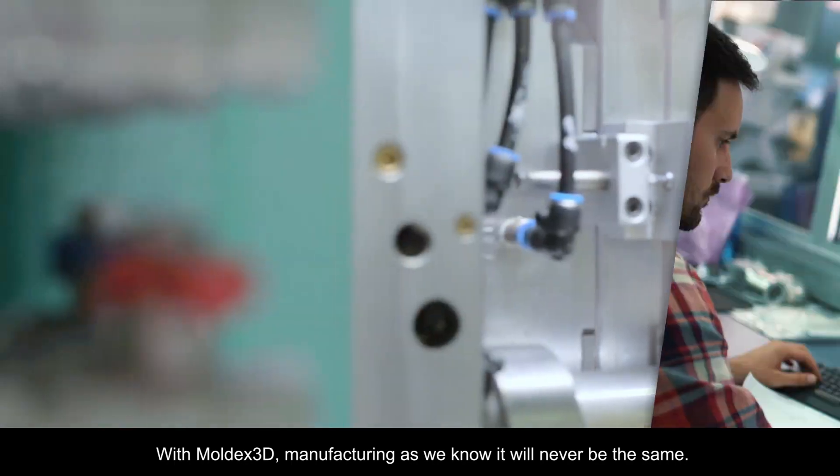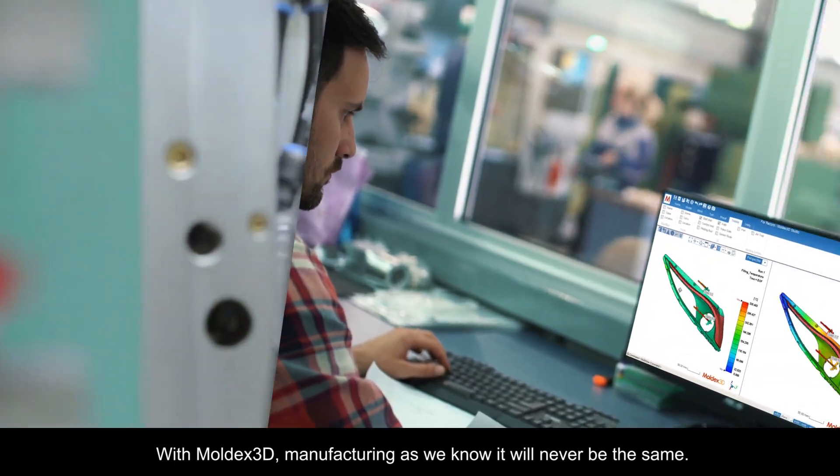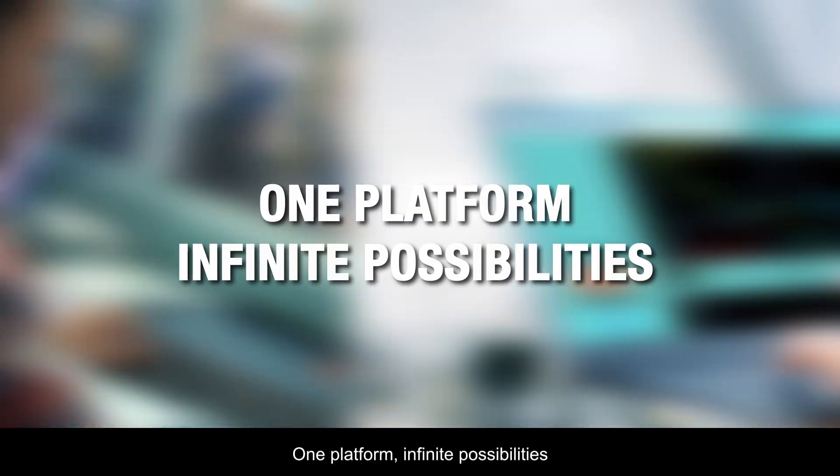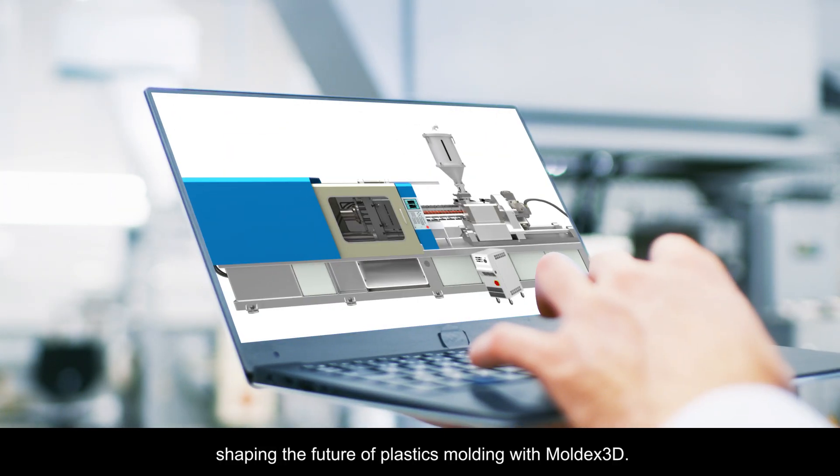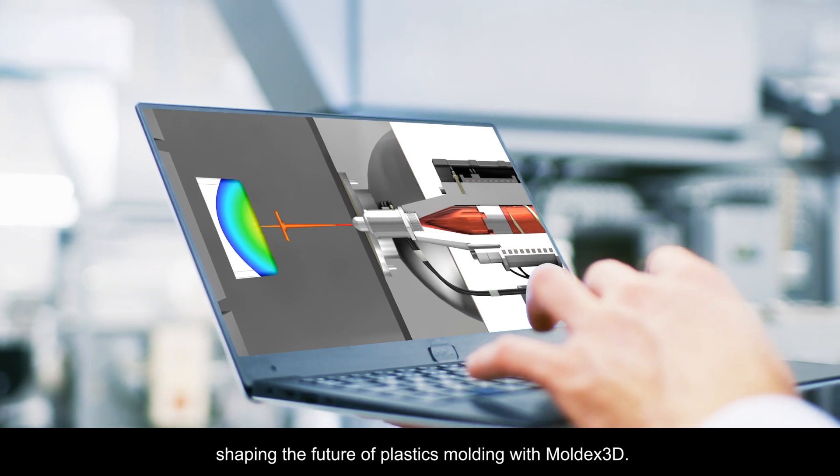With Moldex3D, manufacturing as we know it will never be the same. One platform, infinite possibilities — shaping the future of plastics molding with Moldex3D.